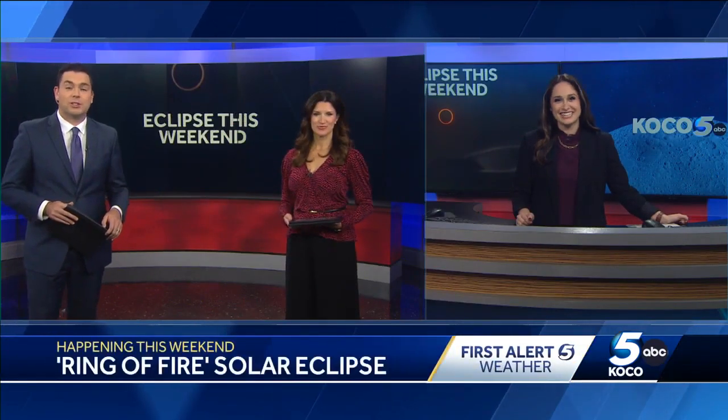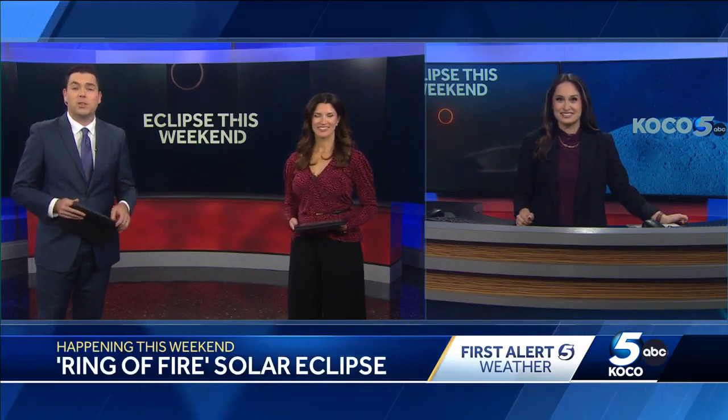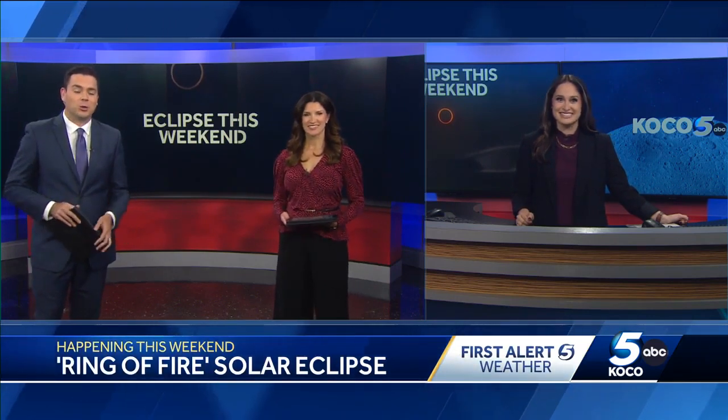Let's go over to meteorologist Sabrina Bates, who's joining us in the studio this afternoon. Sabrina, you spoke with the Science Museum Oklahoma about some of the best ways that we can watch this solar eclipse, and I am so excited for this.